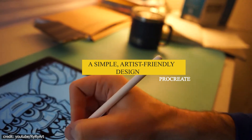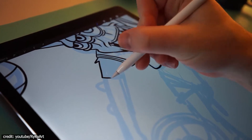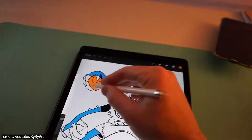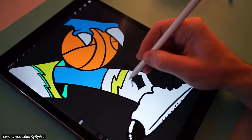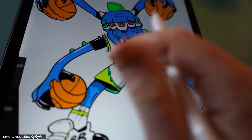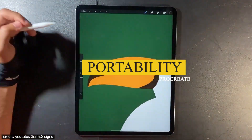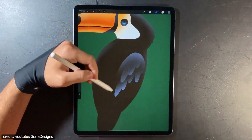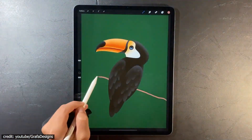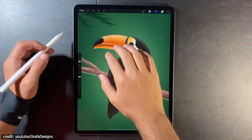A simple, artist-friendly design. Procreate is an app that provides artists of all skill levels simplicity and accessibility. Though it has a lot going on in its interface, once you get used to where everything goes, there's really not much else for users who haven't yet mastered every feature — which makes Procreate perfect even if you're beginner status. Portability: Procreate offers an unparalleled experience to express your creativity. You can draw anywhere with its powerful features that work on both tablets and smartphones, so there are no limits except for how much battery power you have.